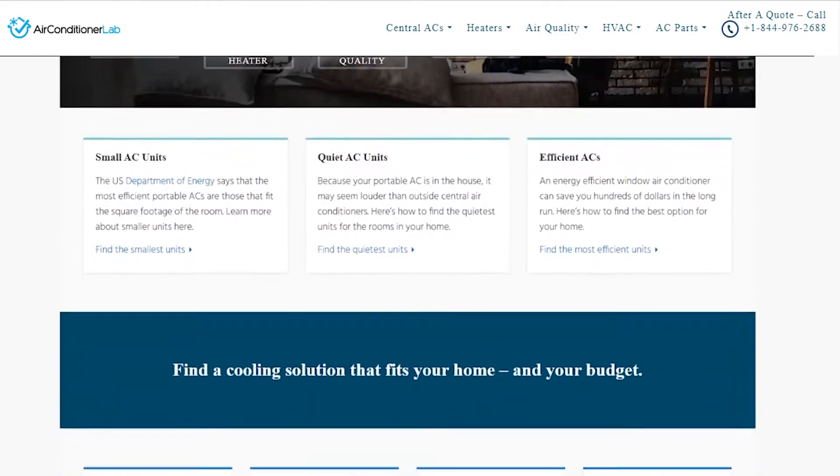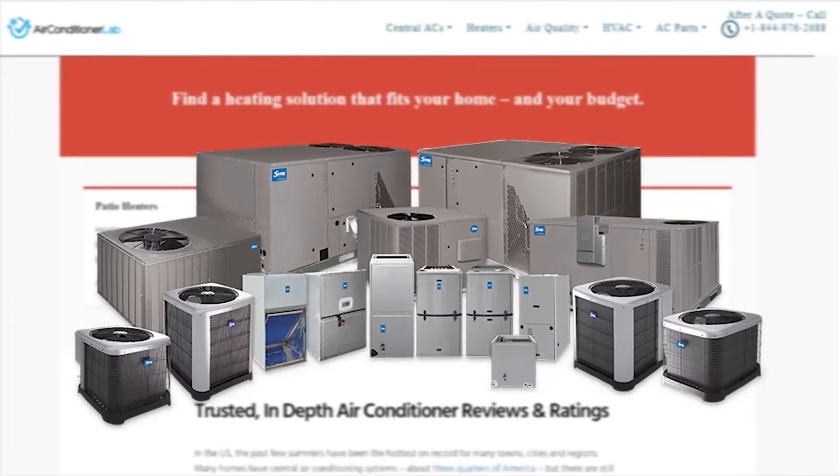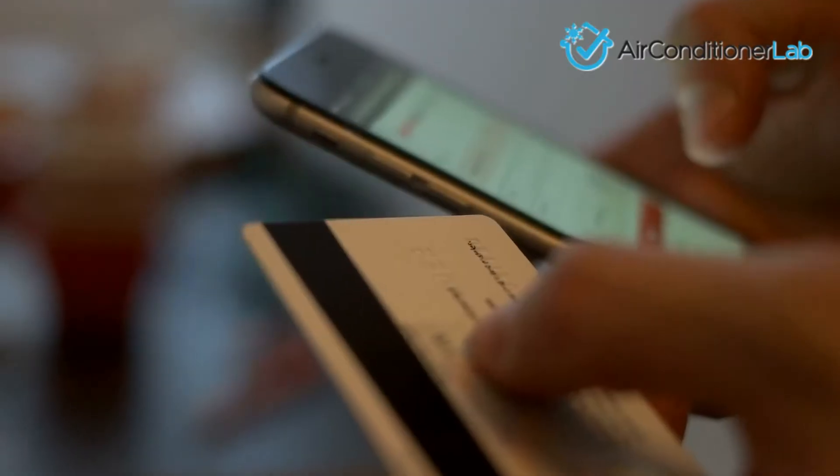Welcome to airconditionerlab.com. Our website and YouTube channel review a variety of products and recommend only the best HVAC brands. We spend hours researching the top models in each category so that you can purchase with confidence.